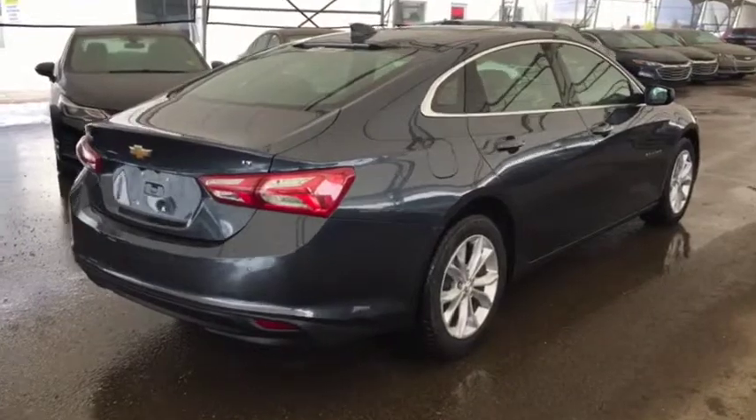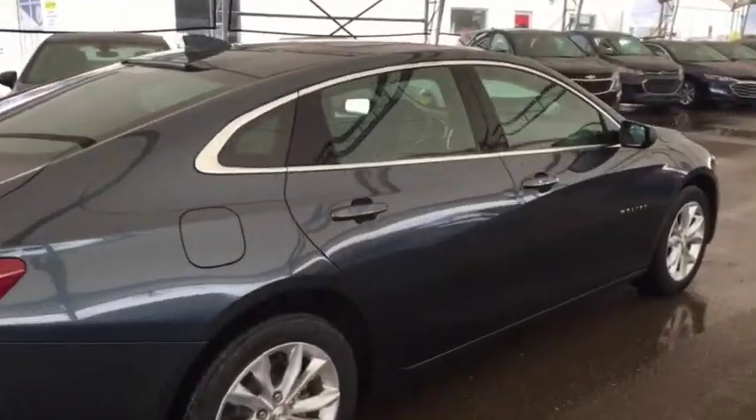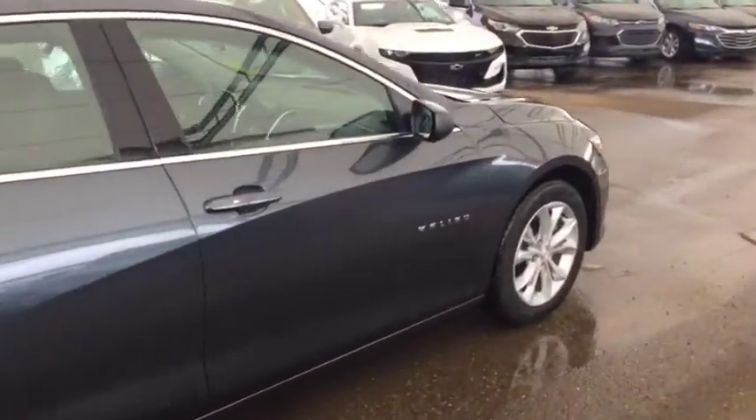Climate controls with heated front seats, comfortable seating for five, two panel sunroof and much more. So don't miss out — hurry in or give us a call today at Davis Chevrolet to book your test drive.